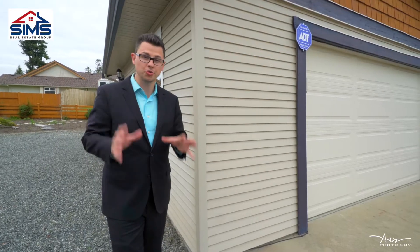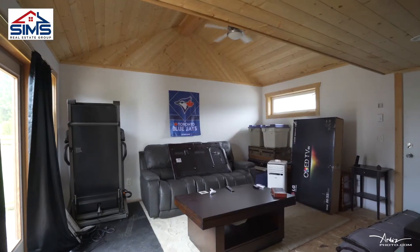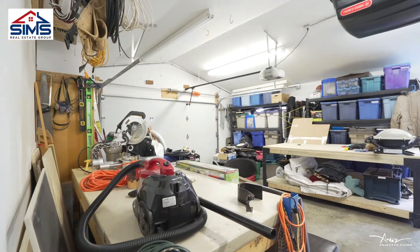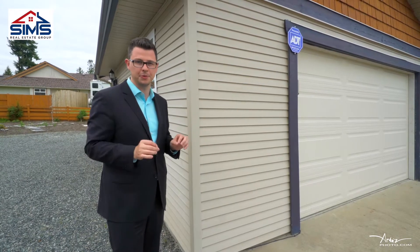How about your own dream shop? There's 100 amp service in here, fully insulated, double garage with automatic doors, and an extra 30 amp service so you can hook up your welder. The bonus to this place is it's also got a separate sports room.